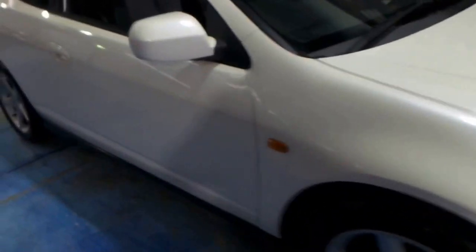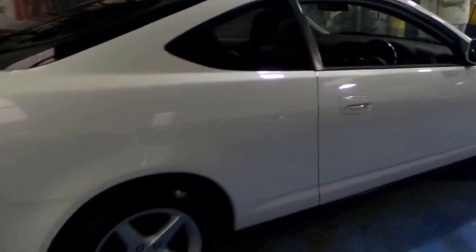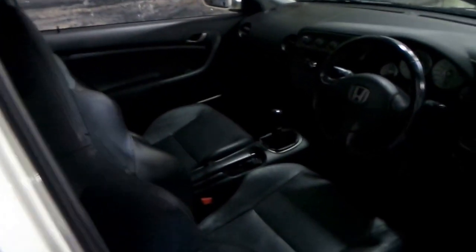Here we have a 2003 Honda Integra. It's not what we normally sell here, but it was traded on a very nice Mercedes-Benz E350. It's a five-speed manual, it's got the double overhead cam engine, and it's a luxury so it's got leather seats and a sunroof.